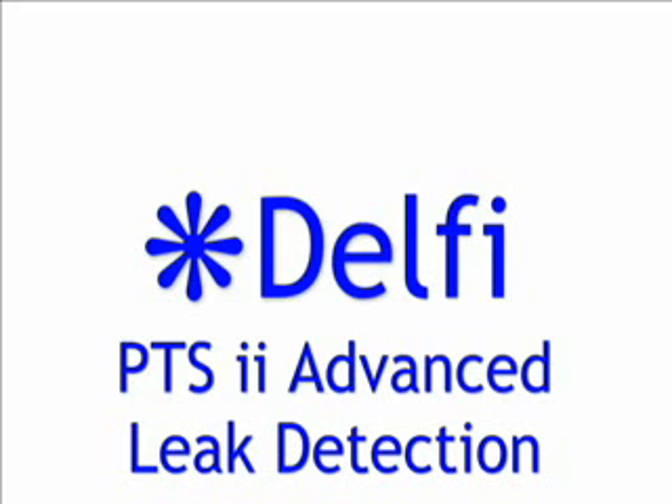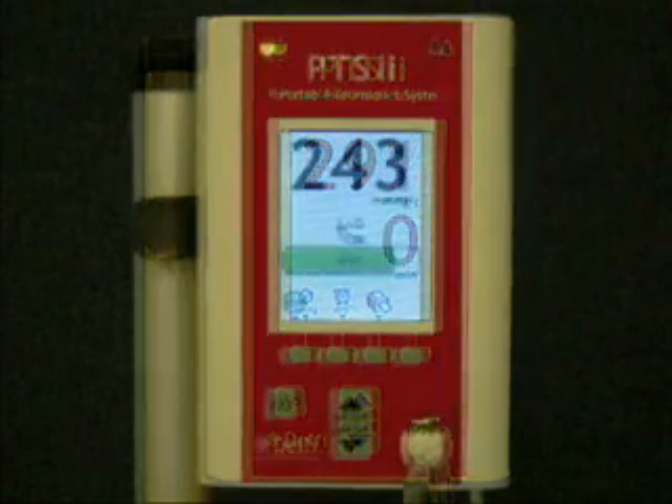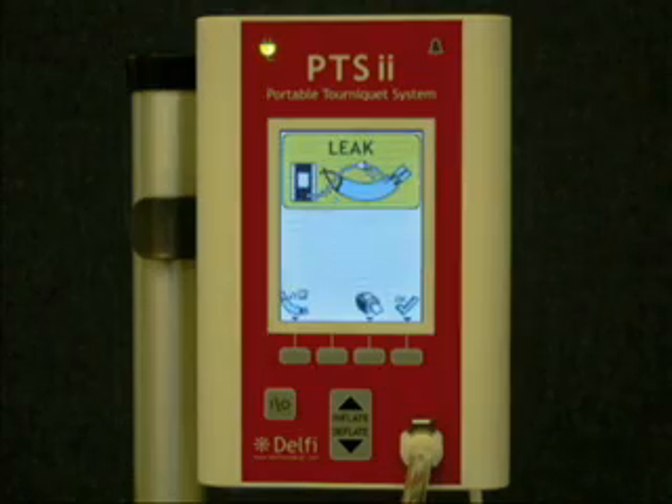The following demonstration shows the effectiveness of the new advanced leak detection system in tourniquet technology. The AORN has established recommended practices for pneumatic tourniquets, and the presence of advanced leak detection helps to meet those AORN recommended practices.